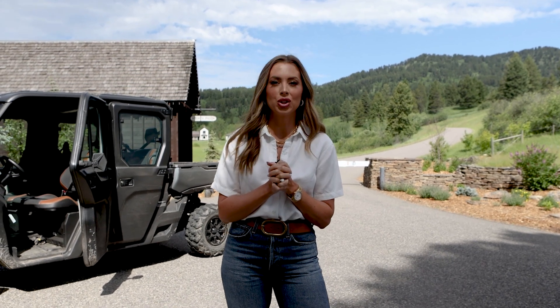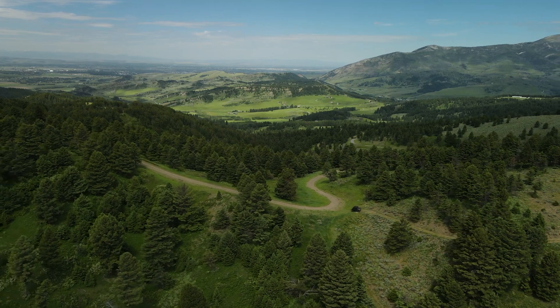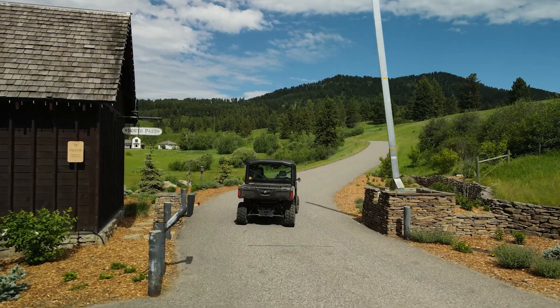Another amazing feature of the ranch is you have over 10 miles of pristine trail systems for horseback riding and hiking — really endless acreage here, even beyond your parcels, which range from 72 to 160 acres. I'm going to show you some of my favorite parcels today. Let's go check it out.